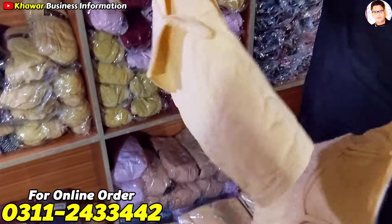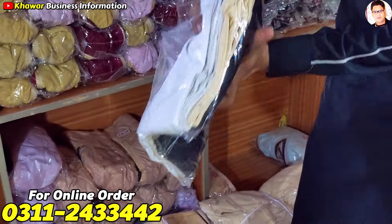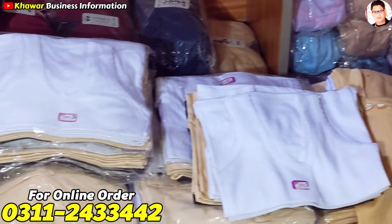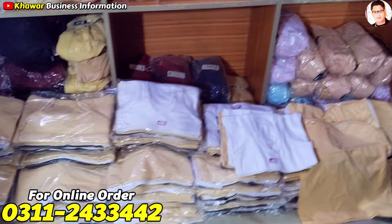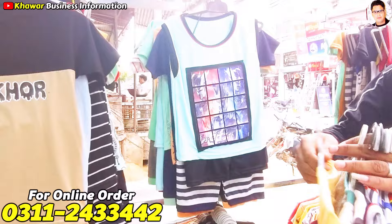You will get a small belt and a small strap. All the fabric will be better and you will get the size — small, medium, large, XL, double XL and sizes available. You can sell it easily. Now I am taking a look at the children's variety — 1-piece, 2-piece, 3-piece.